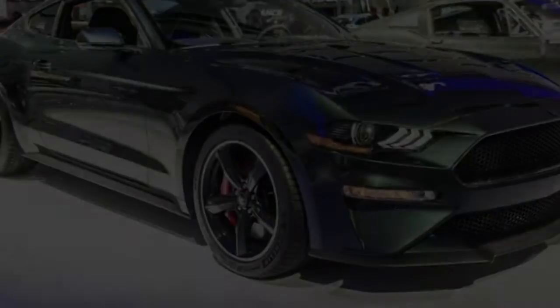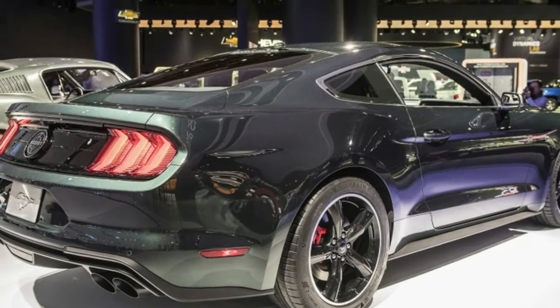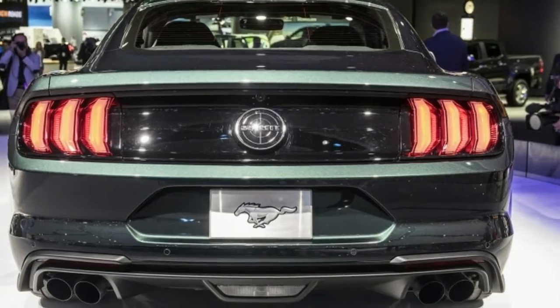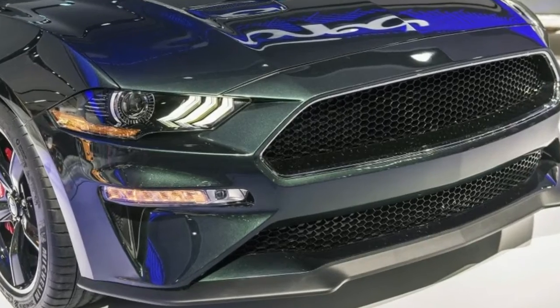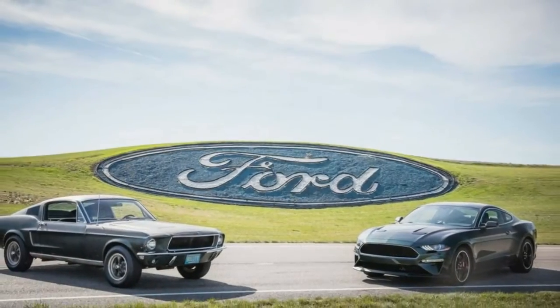Ford let out the world's worst kept secret Sunday night, unveiling the 2019 Mustang Bullitt before its debut at the Detroit Auto Show. It appeared on stage with a surviving dark Highland Green 1968 Mustang GT fastback from the classic film starring Steve McQueen. The new Mustang keeps the current 5.0 liter V8.